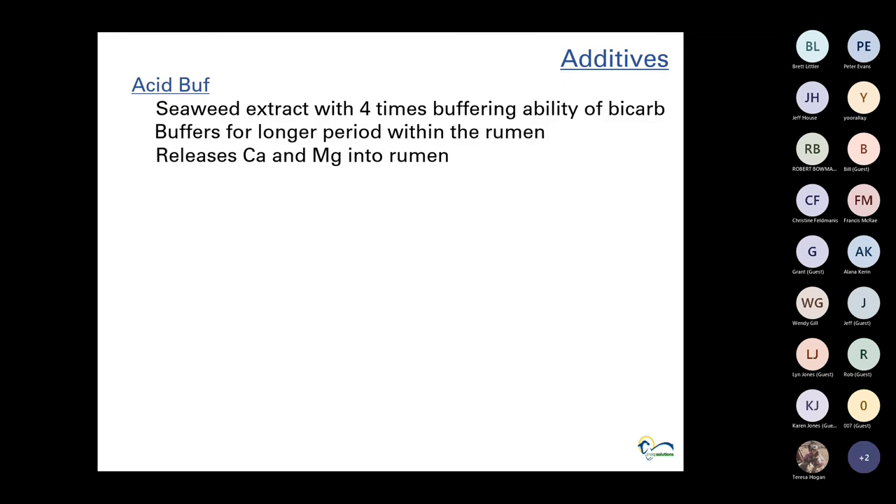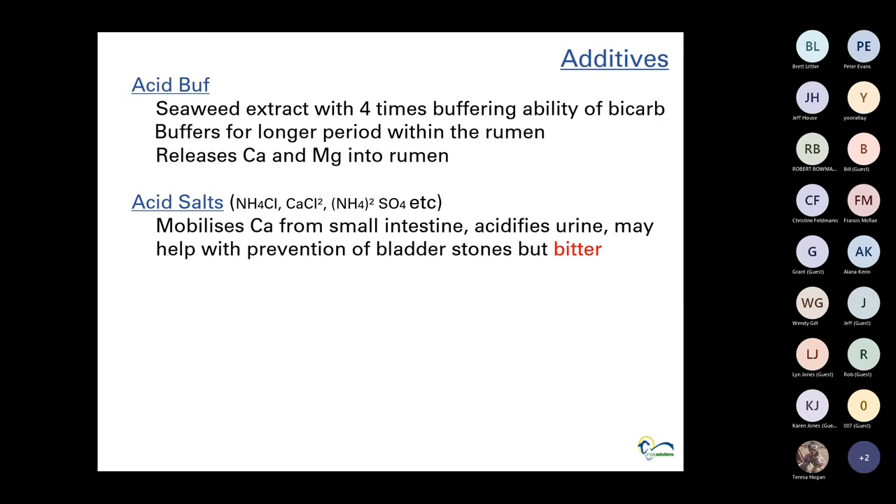Quickly on additives — acid buff is a seaweed extract that buffers up to four times better than bicarbonate of soda, and it buffers for longer. It also releases calcium and magnesium into the rumen. Most pellet manufacturers now include acid buff and you can also buy it yourself to include in a loose lick.